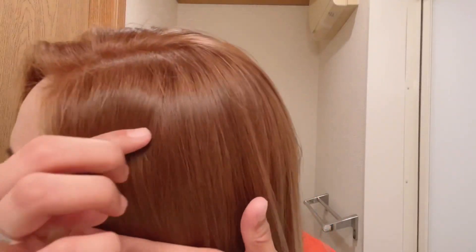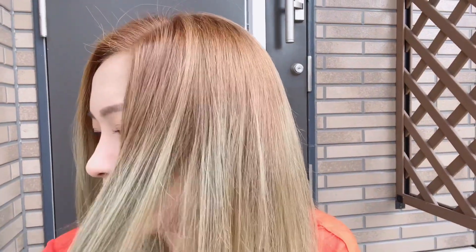So ito yung kulay niya pag nasa indoor. As what I can see here, kitang-kita yung difference dito sa baba at sa taas. Pero okay lang din yun guys, kasi parang nagkakaroon siya ng ombre effect, o parang balayage. Ito yung sa taas at ito naman yung sa baba. Try natin doon sa labas. Nandito naman ako sa labas, and this is now my hair color pag naarawan. Pag nasa labas guys, nakikita talaga yung difference niya, pero okay lang.